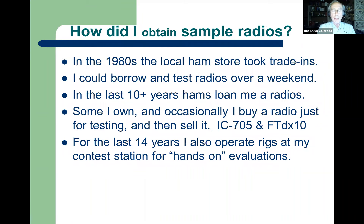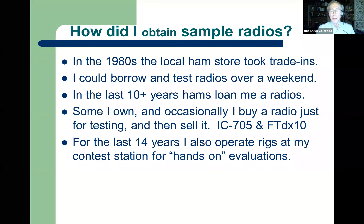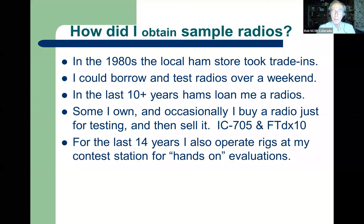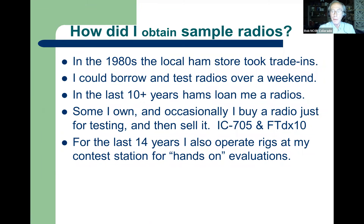In the 1980s there was a local ham store, now HRO, and I would borrow transceivers that were there on consignment or traded in. Alan Applegate would let me borrow radios and I'd test them. In the last 10 or 12 years I would borrow radios from hams — I certainly can't own everything. Occasionally I would buy one, like the ICOM 705 and the FTDX10, test them, use them in contests, and then sell them. But that's the anomaly.